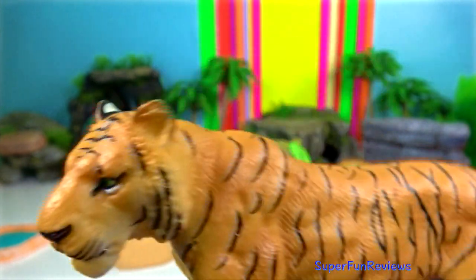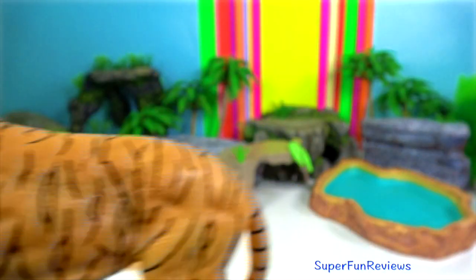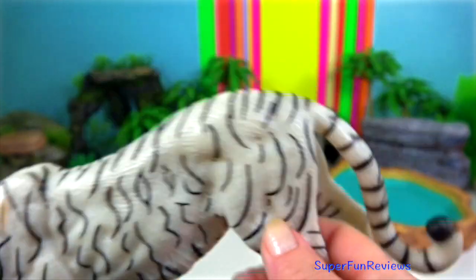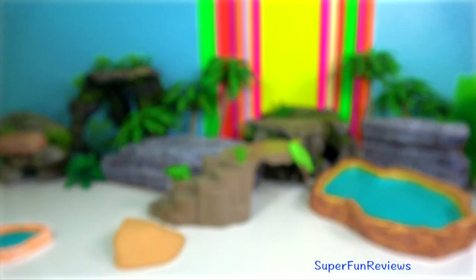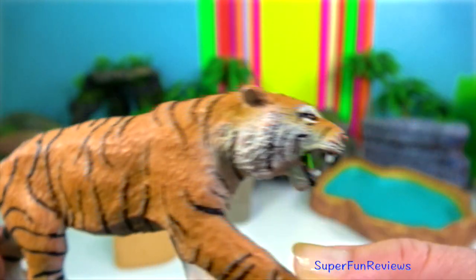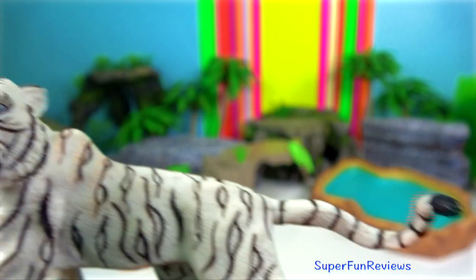Bengal Tiger. In Bangladesh, the Sundarbans National Park has the world's largest single population of tigers. Bangladesh has an abundance of wildlife in its forests, marshes, woodlands and hills. Males weigh up to 325 kilograms with a length of nearly 3 metres. Their exceptionally strong teeth can grow to 10 centimetres.